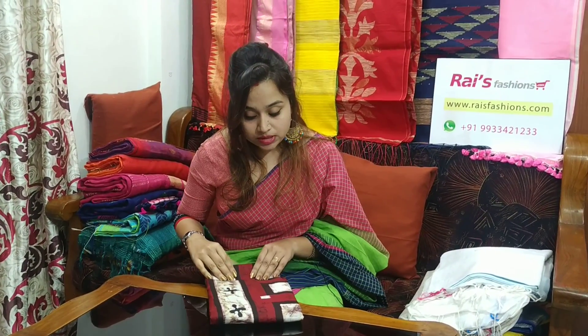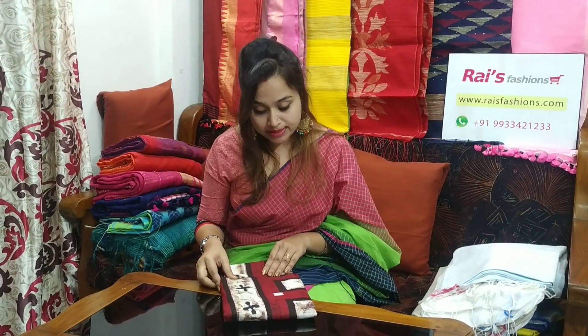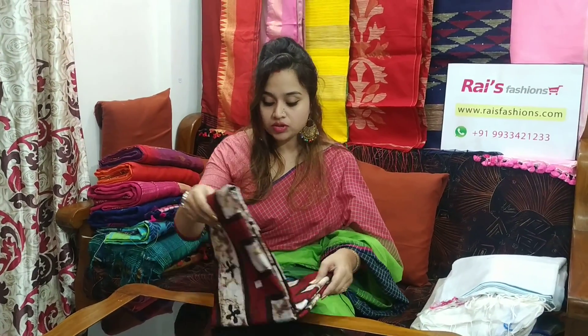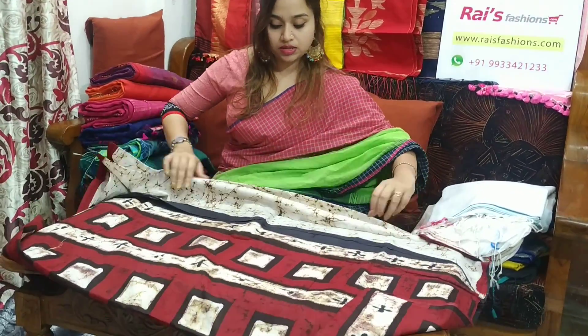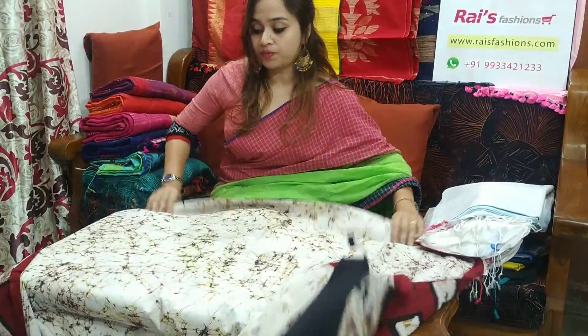This one is very beautiful, nice one. Soft, comfortable. This saree code is 23Z2. This saree price is ₹1400. Let me open. Pure mulmul with batik print. Very beautiful one. Let me open.